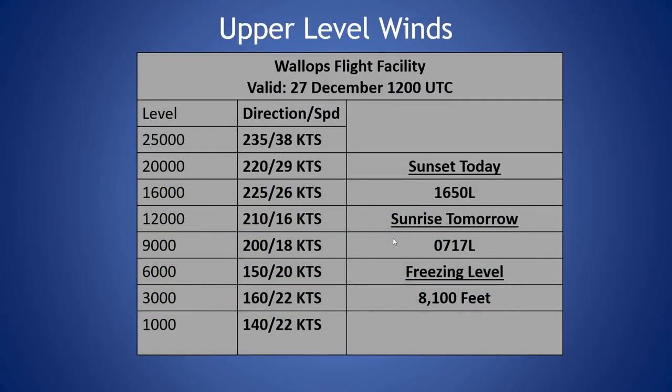Taking a look at our current sounding from this morning: freezing level 8,100 feet, winds out of the southeast around 20 knots. Low levels are becoming more southwesterly and increasing slightly with height, up to almost 40 knots at 25,000 feet out of the southwest this morning.